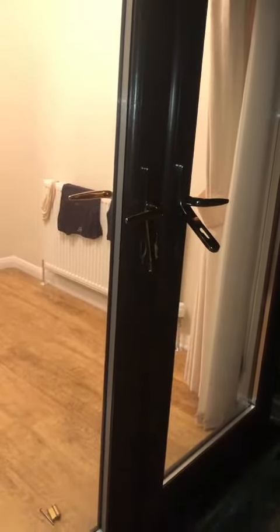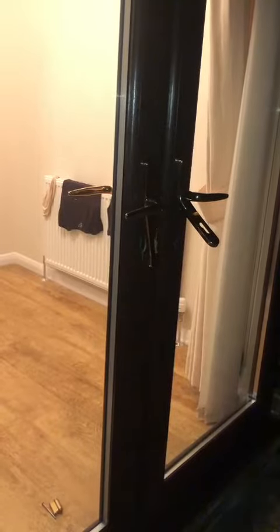People seem to think, oh I'll only get one door done, I'll leave the other one. As you can see, both doors were attacked. You can see the indentations there, either side.